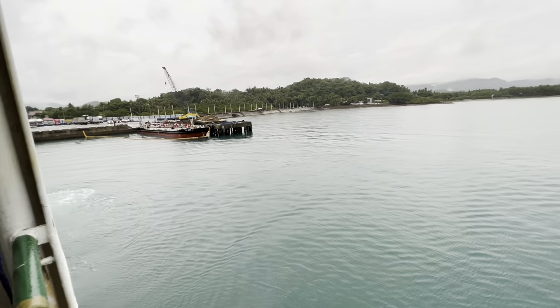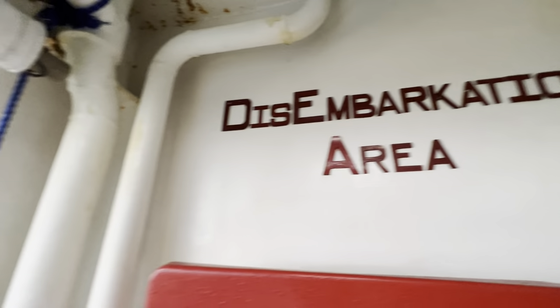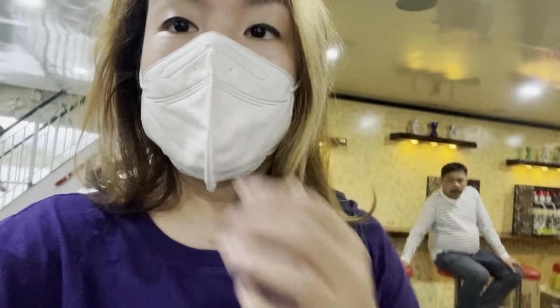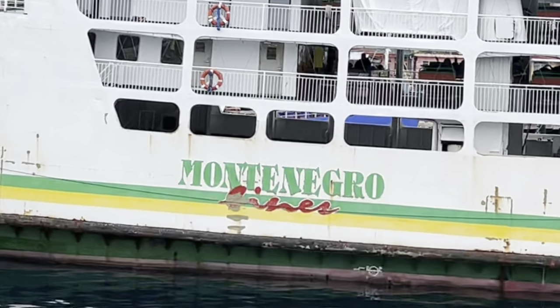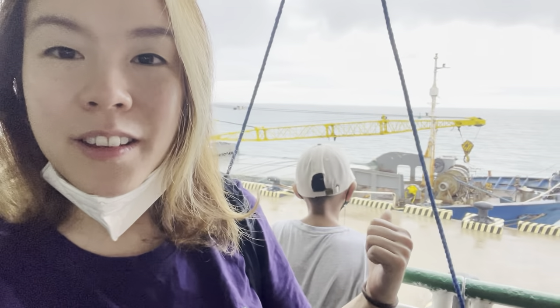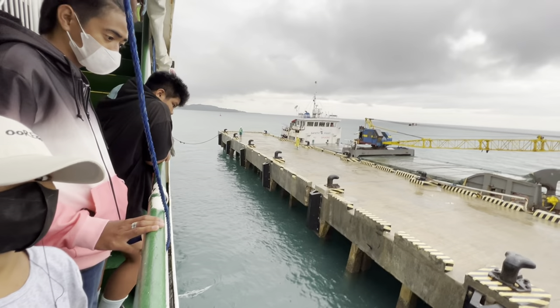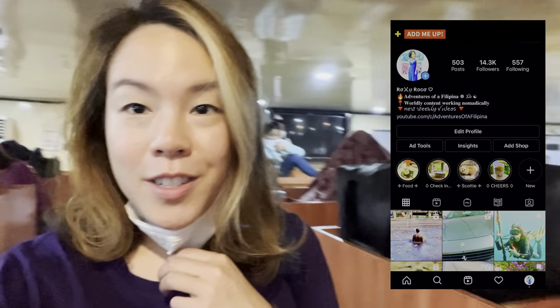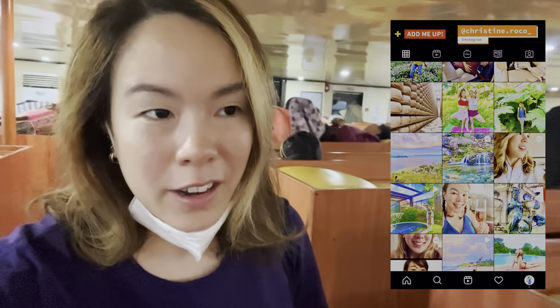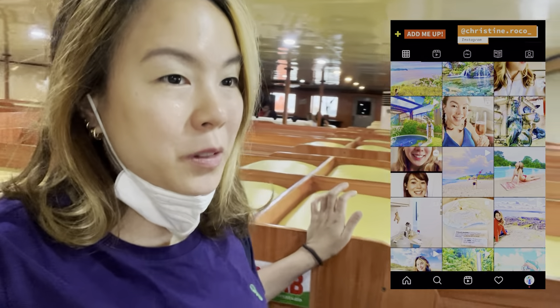2Go is the next ship we're heading to. It might sound confusing — the name of this ship is Montenegro, and the other ship we'll be boarding is called 2Go. This ship actually goes all the way to Batangas, so if you don't fancy getting off at Tablas, just stay on this. But we were told that 2Go is much more comfortable than Montenegro, so that's why we're hopping off to another ship.